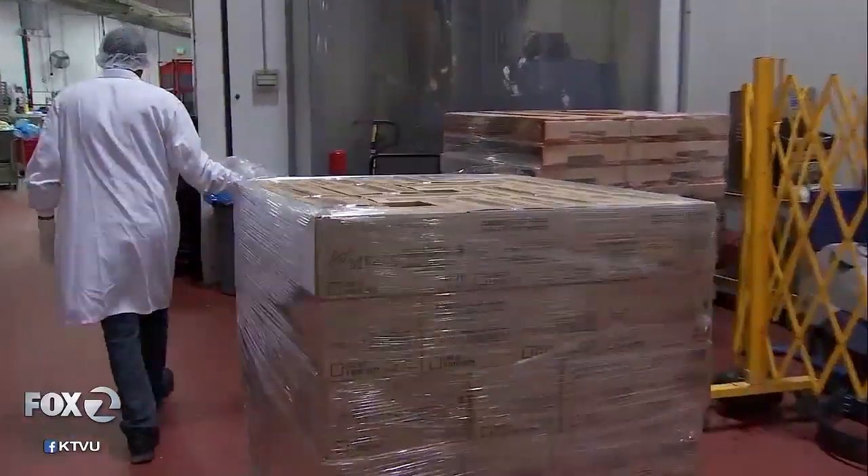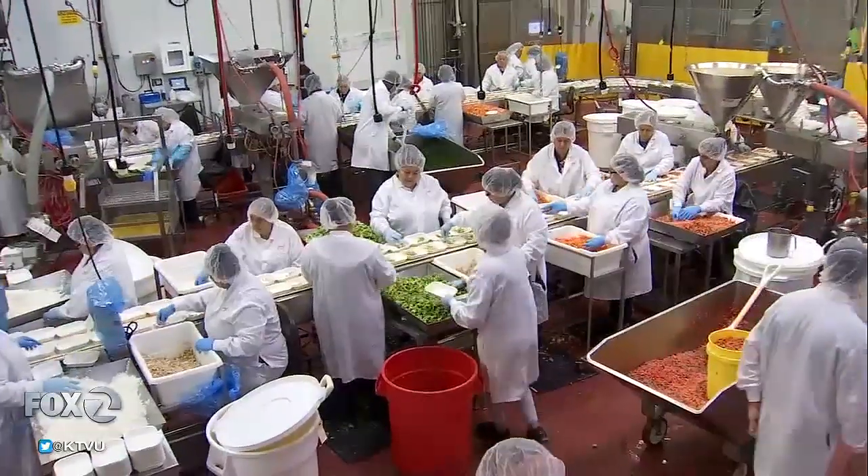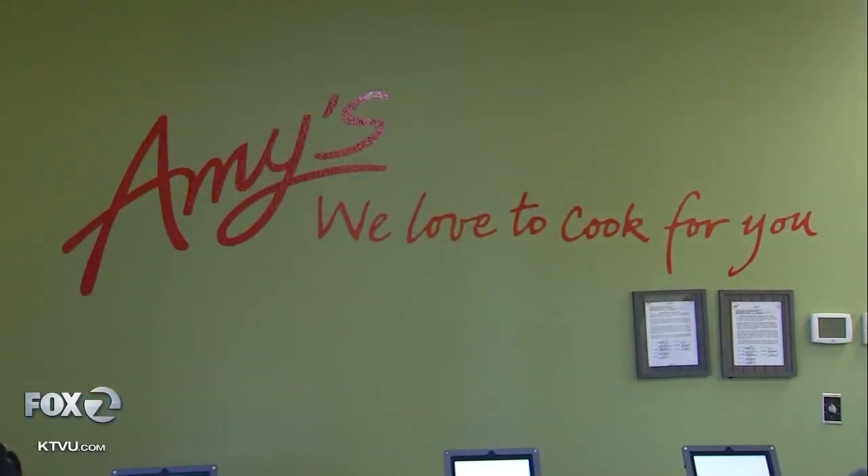The magic of Amy's can always be found in the food, but it's also apparent in the relationship between owners Andy and Rachel and their employees, who could not imagine working anywhere else. The owner is amazing. For me, it's — we think of it as part of the family. It's just our nature that our employees were part of our family. We wouldn't exist without them. We owe them so much. We love them. They're the heart of the company.